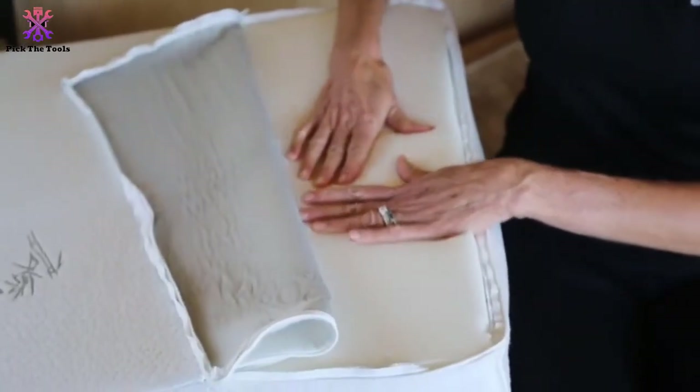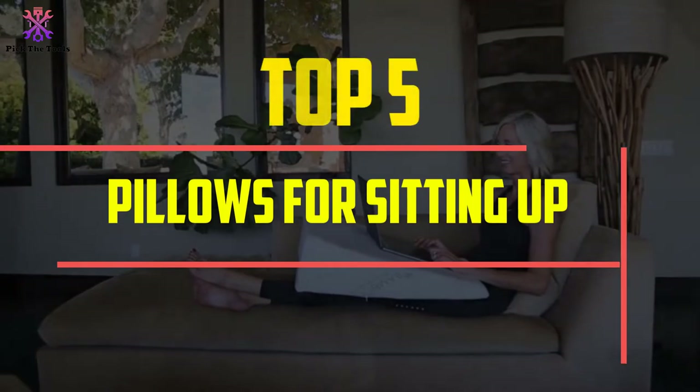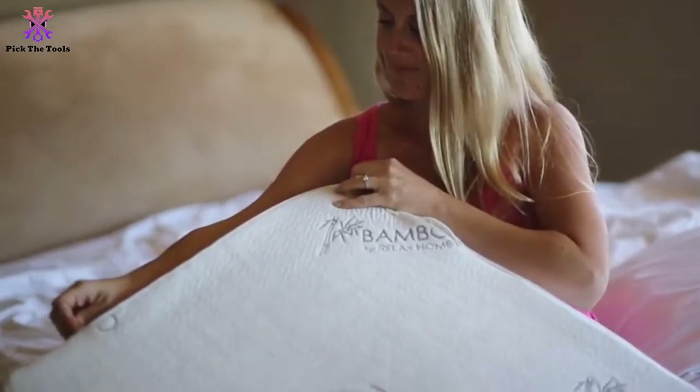Hey guys, in this video we're gonna be checking out the top 5 best pillows for sitting up in bed that are available on the market for their true quality. I made this list based on my personal opinion and hours of research.